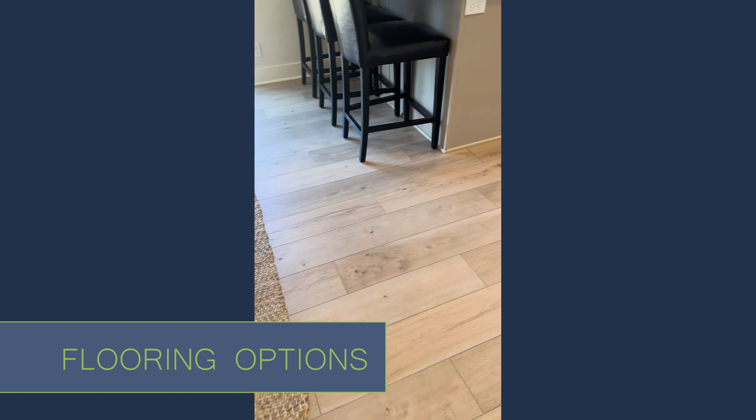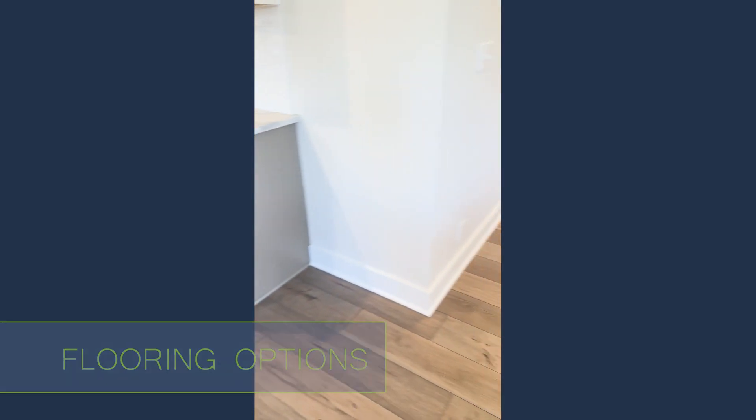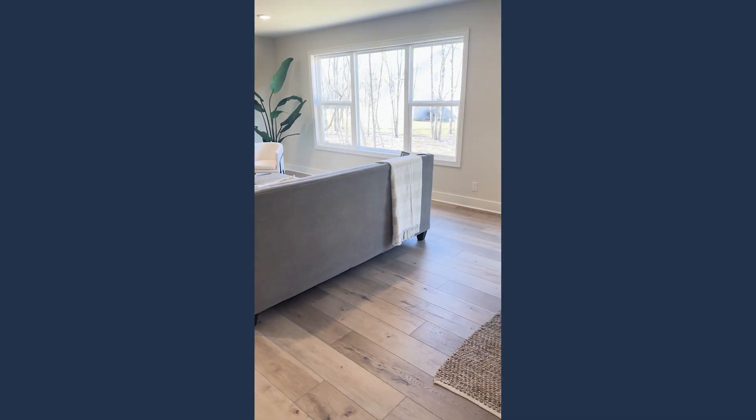One more thing I wanted to point out about this property is the flooring — it runs all the way through the entire main floor, with the exception of the front office which has carpet. They've got a fantastic, very neutral LVP-style flooring that's going to be super durable if you have pets or children, easy to maintain — all of the things we love to see in new construction.